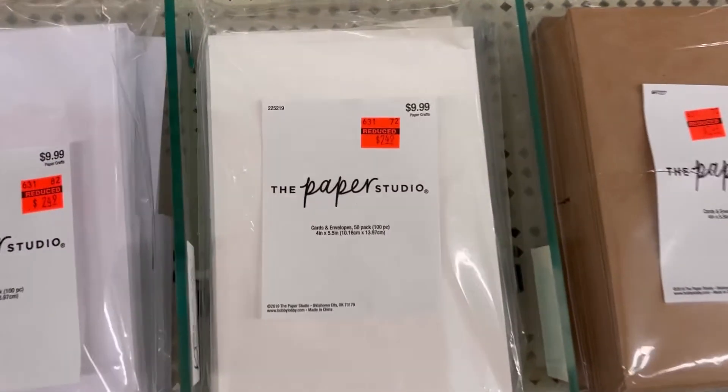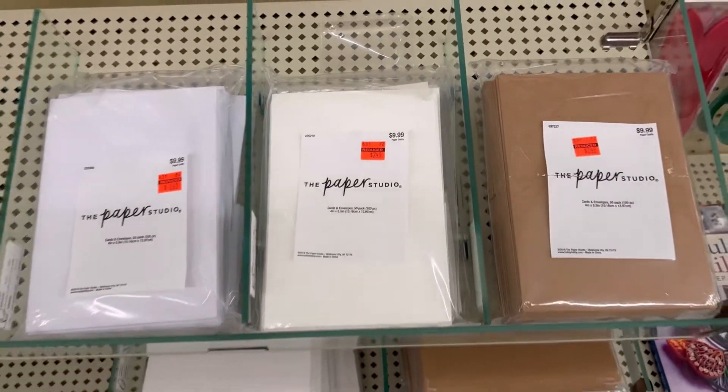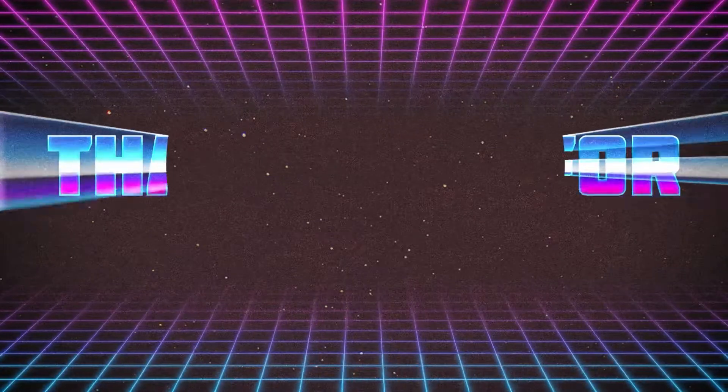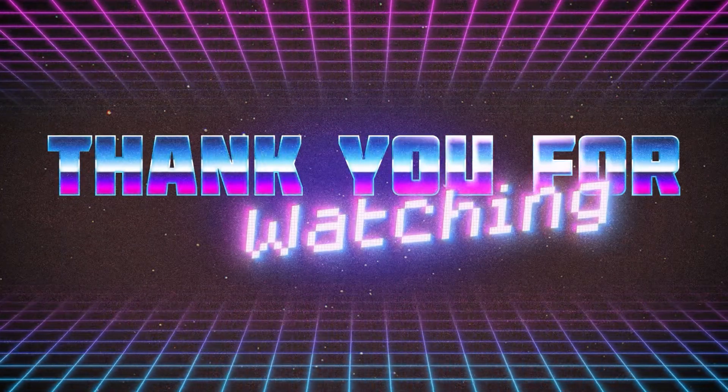Be sure to pop by your store and see what's on clearance in your area. Thank you guys so much for watching, I super appreciate it. I hope y'all have a fabulous day and until next time, happy crafting. Bye!